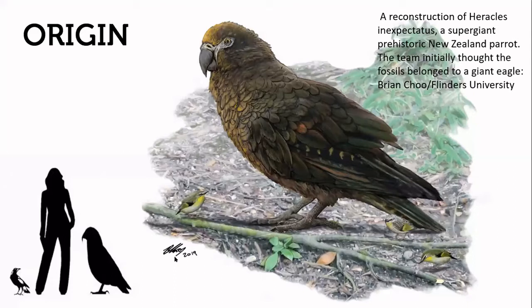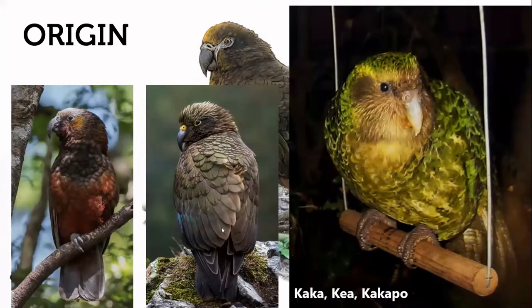Another special prehistoric bird worth mentioning — only recently discovered despite its bone sitting on a museum shelf for 14 years — is the giant parrot Heracles inexpectatus. You can see how large it would have been compared to a human. This would have been the origin for three species we still have: kea, kaka, and kakapo. The kakapo is unique as the world's heaviest living parrot, the only flightless parrot, and is also nocturnal and exceedingly long-lived, thought to live for over 100 years.